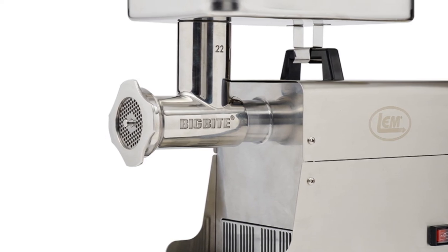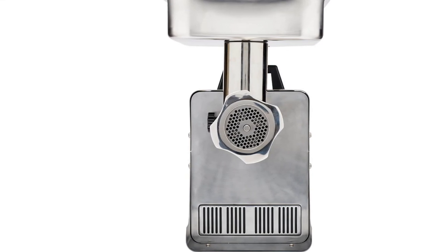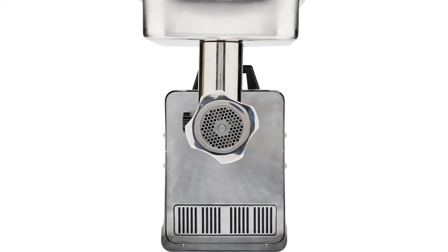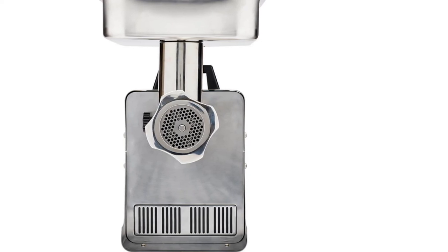If you're serious about your meat grinding, you will be hard pushed to find a better choice than the LEM Products Big Bite grinder. If you need a professional device to frequently grind large quantities, it can't be beaten on power, functionality, and quality. This wins as Topica's Best Electric Meat Grinder for the money.